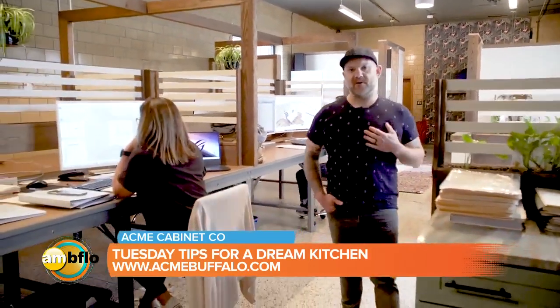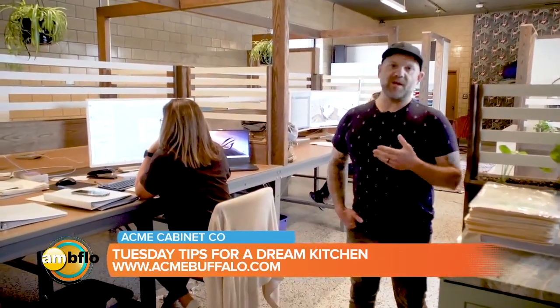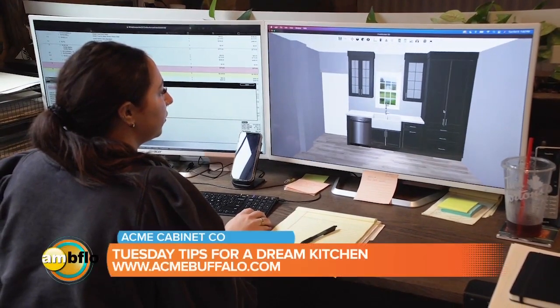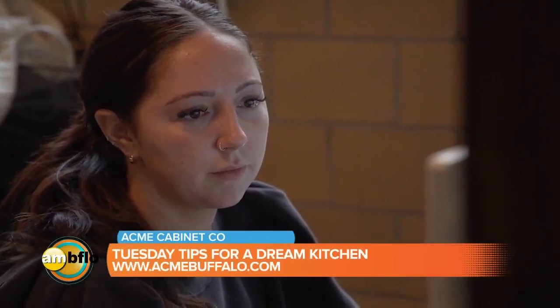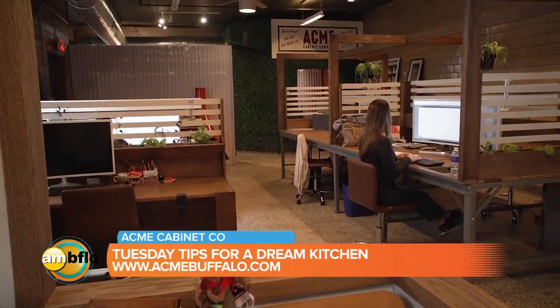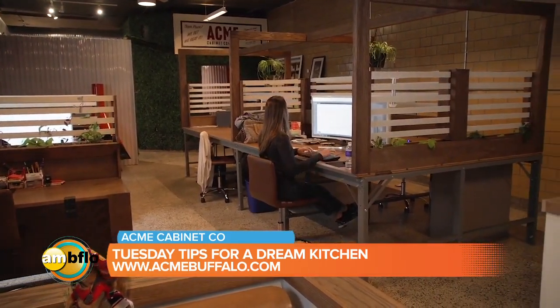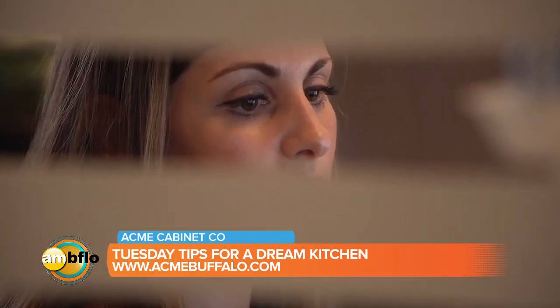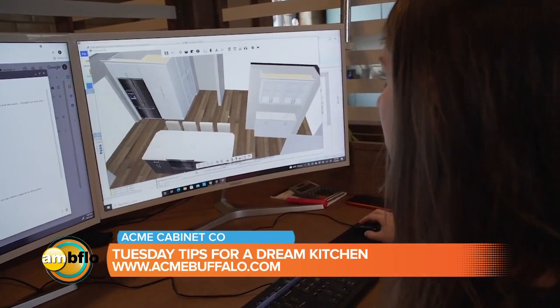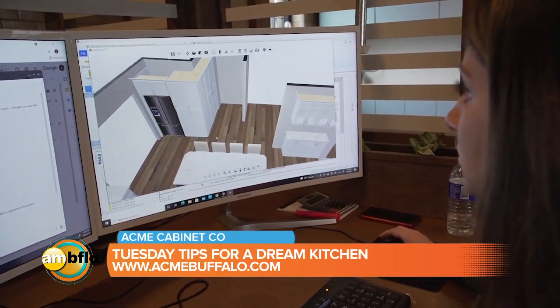This is our design center at Acme Cabinet Company, where myself and our other designers use software to help illustrate what you're getting in your layout and make quick, easy changes on the fly so we can have a collaborative effort with our customers. It's also a great communal space for us all to congregate and talk about design in general and be creative. The most important thing about design is to listen to your customers, because when you listen to them, you can give them exactly what they want.